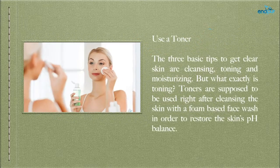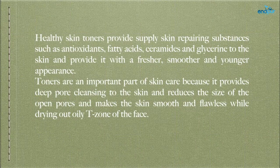Use a toner — the 3 basic tips to get clear skin are cleansing, toning, and moisturizing. Toners are supposed to be used right after cleansing with a foam-based face wash in order to restore the skin's pH balance. Healthy skin toners supply skin-repairing substances such as antioxidants, fatty acids, ceramides, and glycerin to the skin, providing a fresher, smoother, and younger appearance. Toners provide deep pore cleansing, reduce the size of open pores, and make the skin smooth and flawless while drying out the oily T-zone of the face.